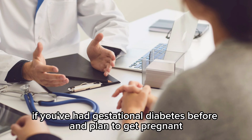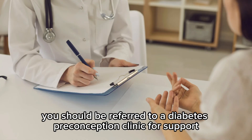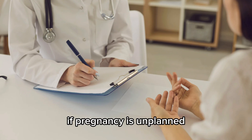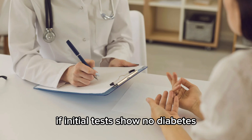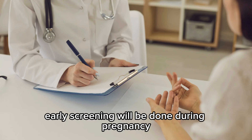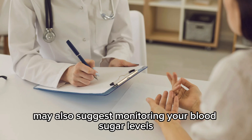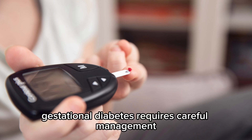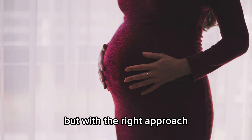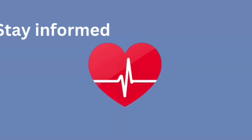If you've had gestational diabetes before and plan to get pregnant, get tested for diabetes in advance. If diagnosed, you should be referred to a diabetes preconception clinic for support. If pregnancy is unplanned, inform your doctor about your history of gestational diabetes. If initial tests show no diabetes, early screening will be done during pregnancy, with another test at 24 to 28 weeks if the first one is normal. Your doctor or midwife may also suggest monitoring your blood sugar levels at home using a finger-pricking device. Gestational diabetes requires careful management, but with the right approach, most women go on to have healthy pregnancies and babies. Stay informed, stay healthy.